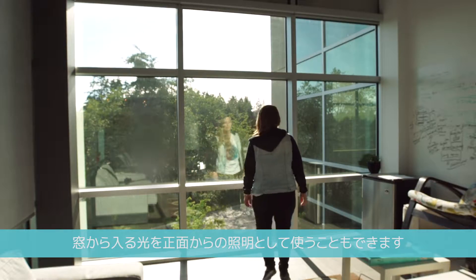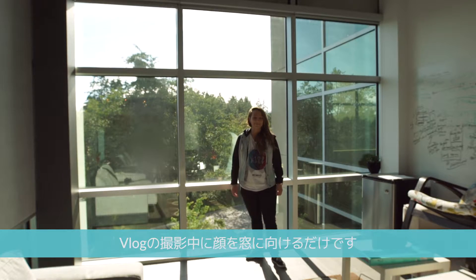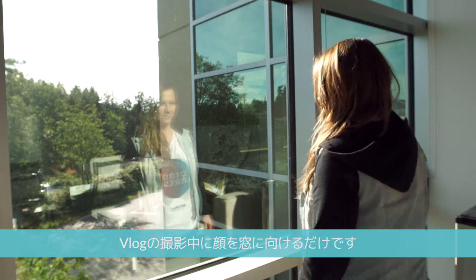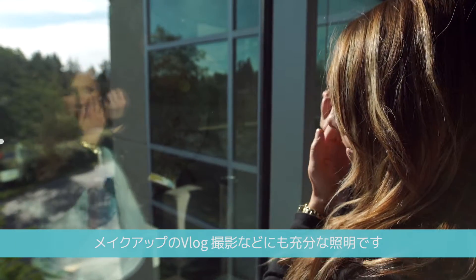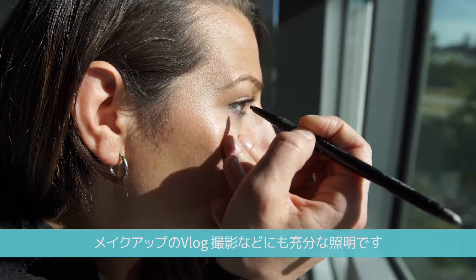Instead of vlogging with the window beside you, you can use it as a front light — just face the window while you vlog. This will get you even light over your entire face, which makes front lighting with a window a great setup for beauty vloggers.